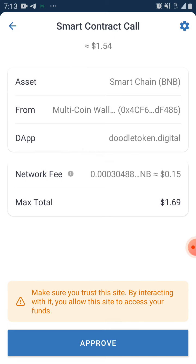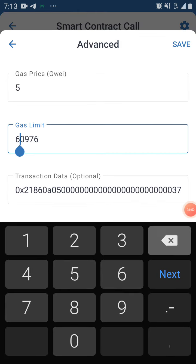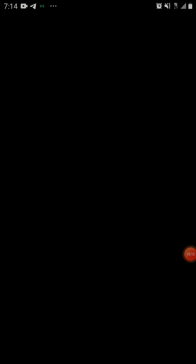We're getting the gas fee for about 15 cents. For me it's from 12, so let's say I'm reducing to 7, which brings it to around $0.18. The max total would be $1.62 — that's what we're spending. So I'll click on 'Approve.'